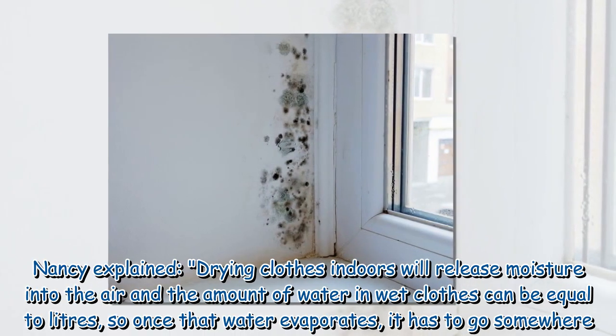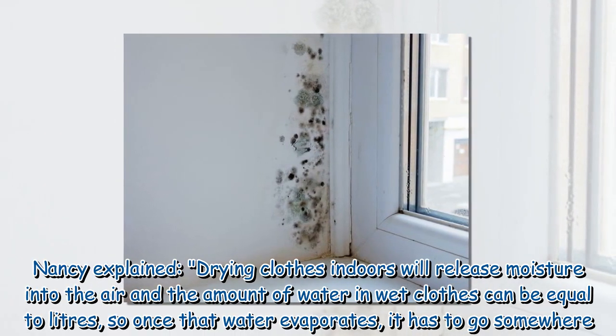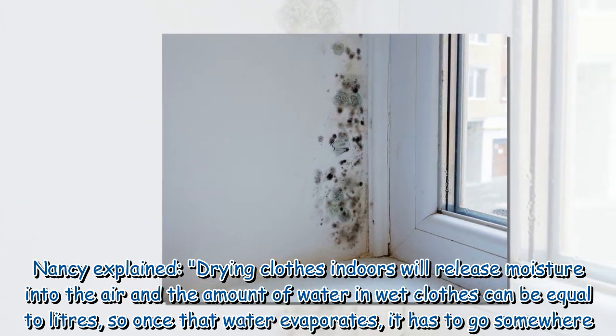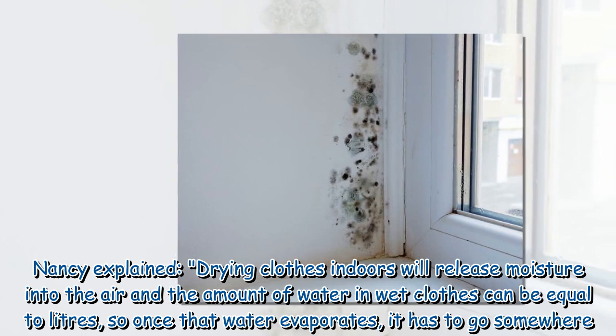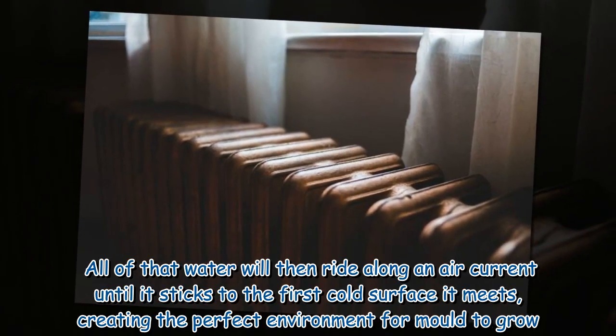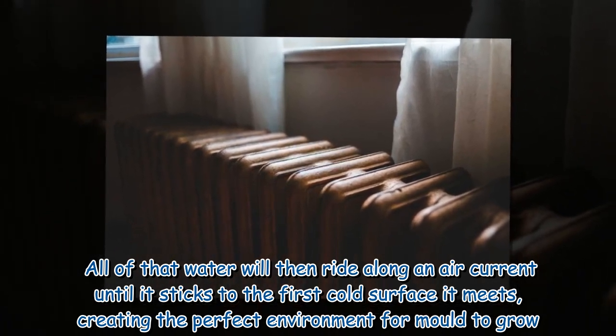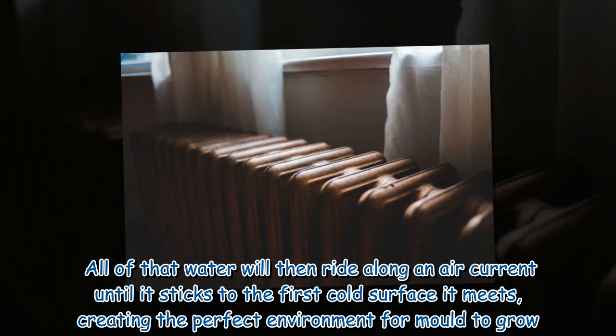Nancy explained that drying clothes indoors will release moisture into the air, and the amount of water in wet clothes can be equal to liters. So once that water evaporates, it has to go somewhere. All of that water will then ride along an air current until it sticks to the first cold surface it meets, creating the perfect environment for mold to grow.